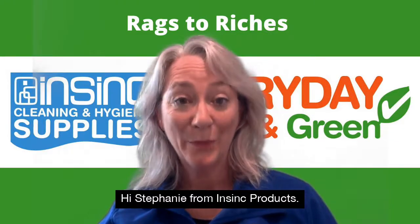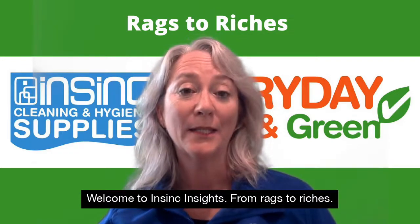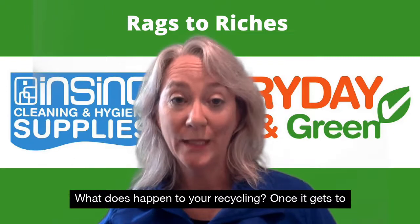Hi, Stephanie from InSync Products. Welcome to InSync Insights. From rags to riches, what does happen to your recycling?